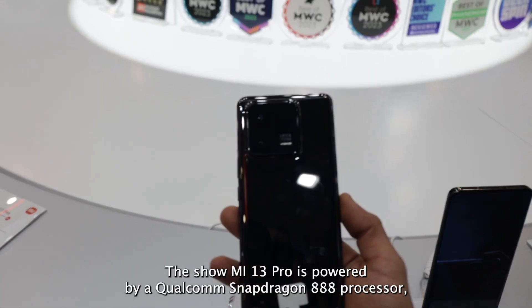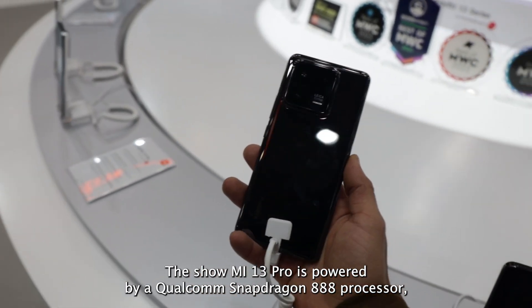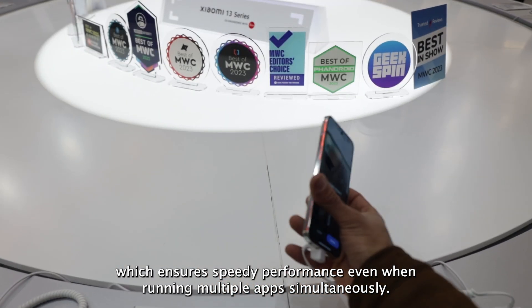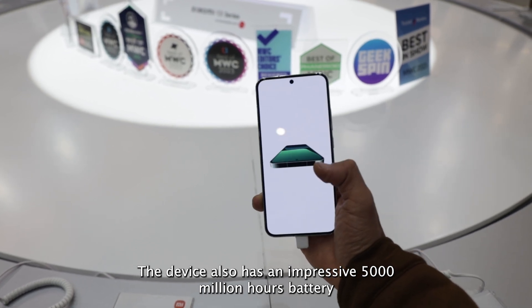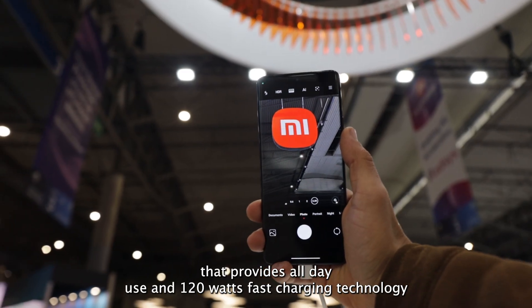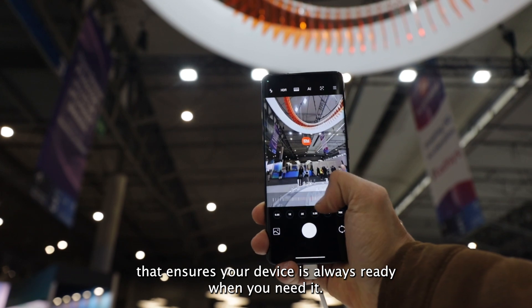Under the hood, the Xiaomi 13 Pro is powered by a Qualcomm Snapdragon 888 processor, which ensures speedy performance even when running multiple apps simultaneously. The device also has an impressive 5000mAh battery that provides all-day use and 120W fast-charging technology that ensures your device is always ready when you need it.